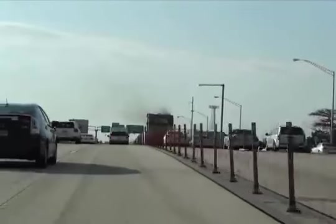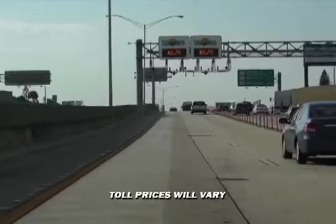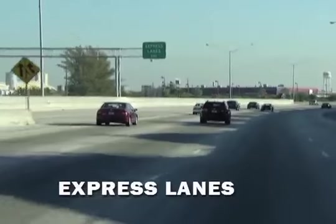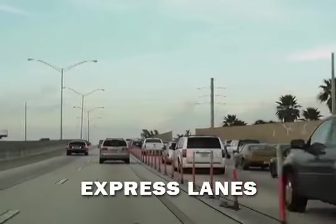Located in the innermost lanes on the interstate, to the left of general use lanes, express lanes are like an expressway within an expressway in high traffic areas. Express lanes help to manage the flow of traffic on highways by reducing congestion and increasing motorist mobility.